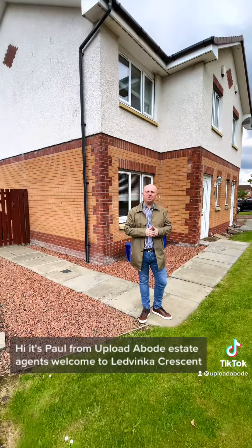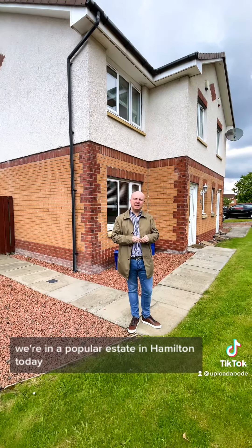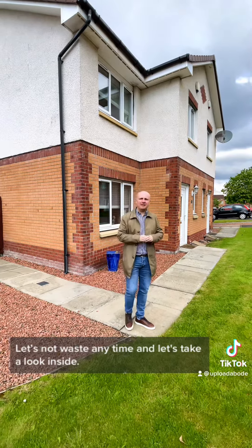Hi, it's Paul from Upload Abode Estate Agents. Welcome to Litvinca Crescent. We're out in a popular estate in Hamilton today to look at a gorgeous three bedroom semi-detached home. Let's not waste any time and let's take a look inside.